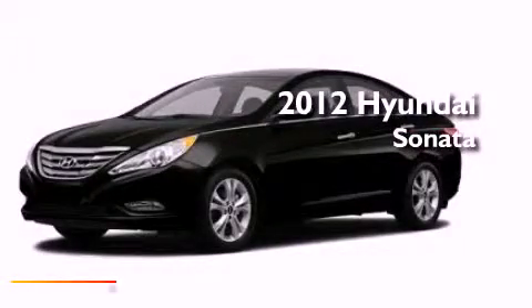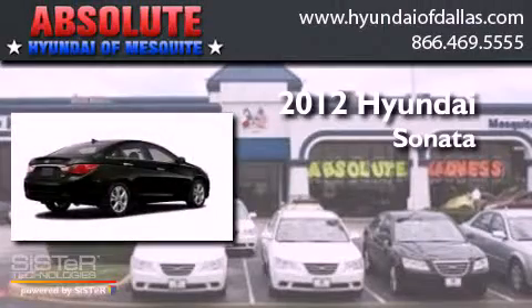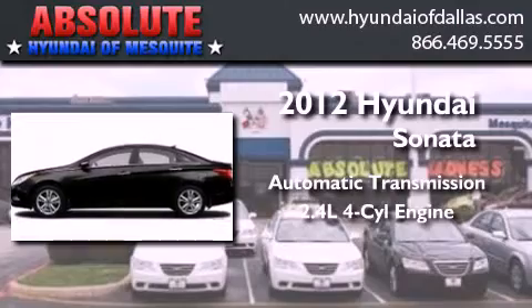This is a brand new 2012 Hyundai Sonata. This four-door sedan has an automatic transmission and an inline four-cylinder engine.